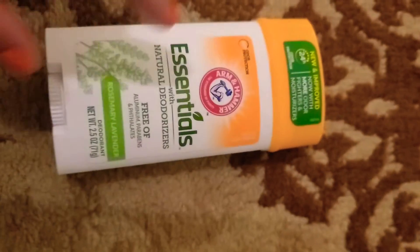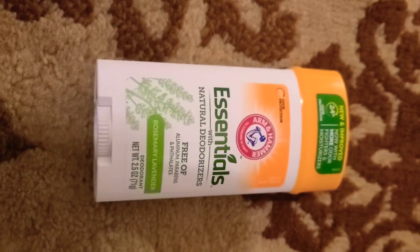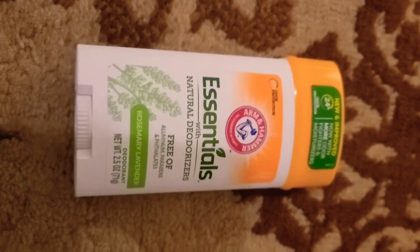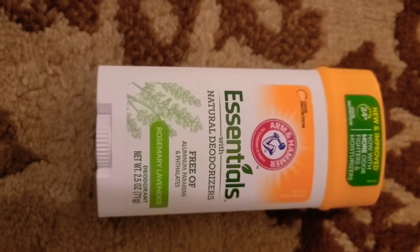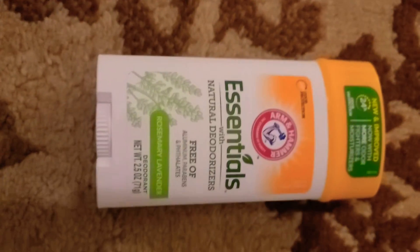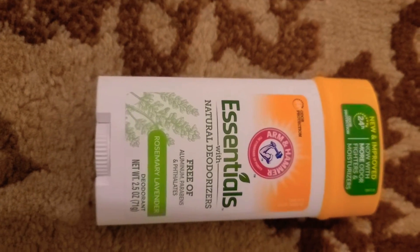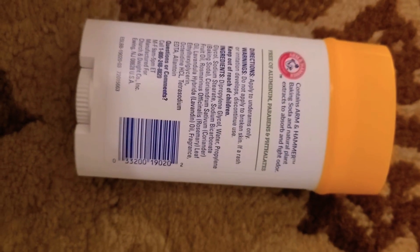Secondly, this one is one of my favorites. My second favorite is Tom's of Maine — they also have toothpaste and some other things, but their deodorant is really awesome. This one is the Arm & Hammer Essentials with natural deodorizers, free of aluminum, parabens, and phthalates. The scent is rosemary and lavender. This deodorant lasts me a long time as well and it's just really effective.